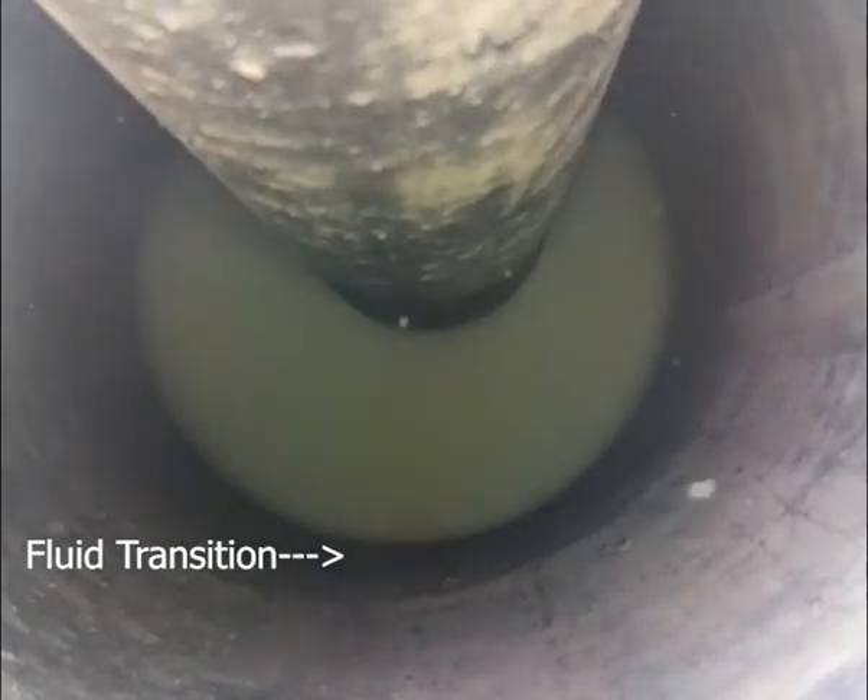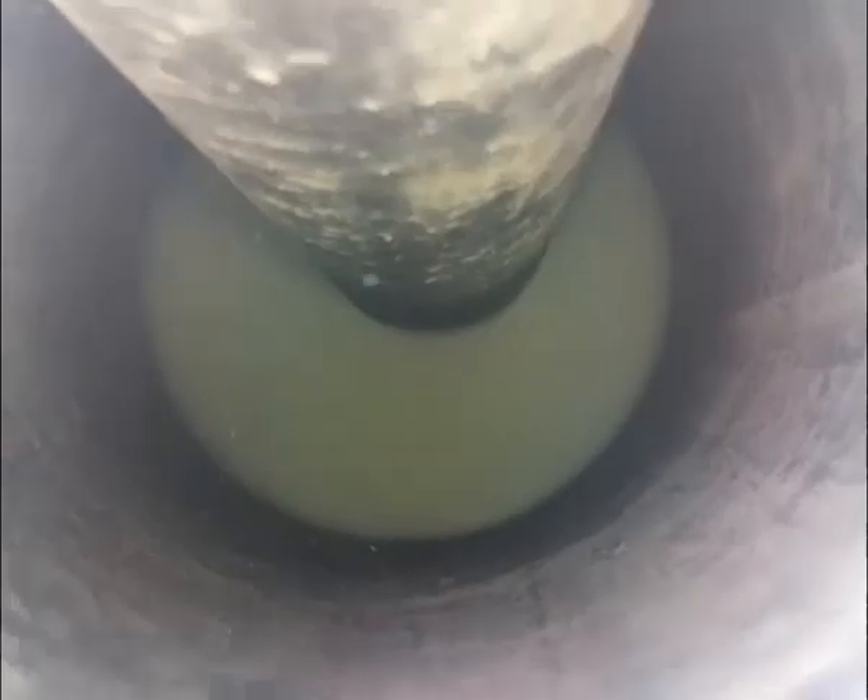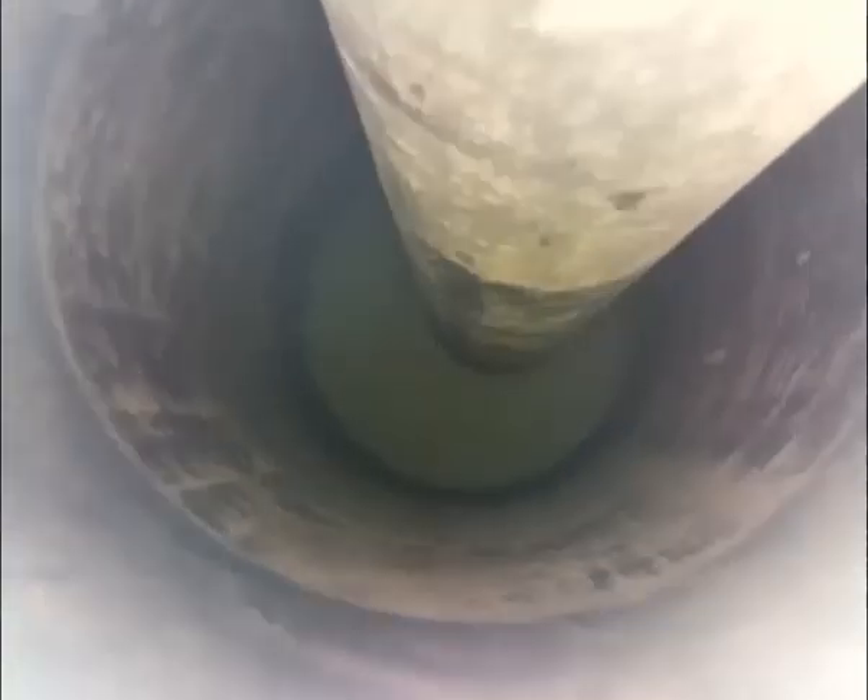With real-time fishing, DHVI was able to aid the fishing company to quickly wash over the fishtop and retrieve the fish while in hole, saving the customer time and workover costs.